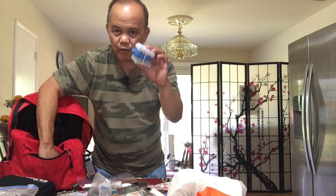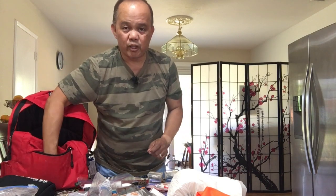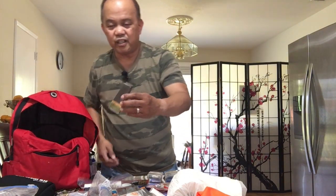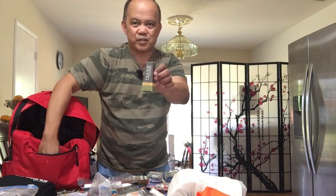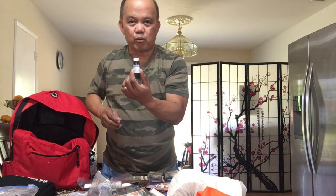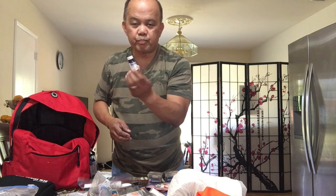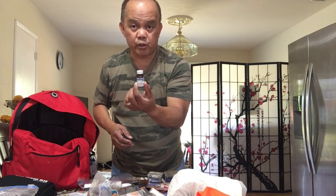I have extra batteries for my flashlight — triple A and double A. I have some more toothpaste from the dentist. I have hand soap I got from a hotel when we traveled. And I have potable water treatment tablets — two tablets are good for two quarts of water.